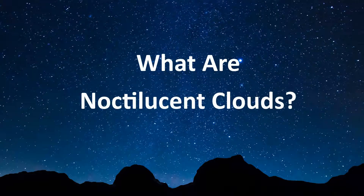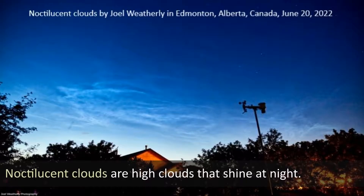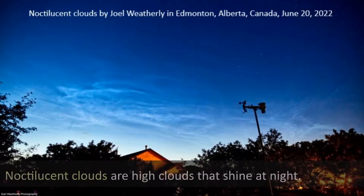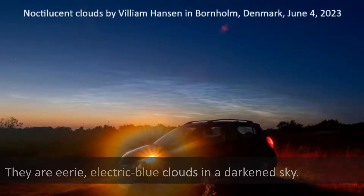What are noctilucent clouds? Noctilucent clouds are high clouds that shine at night. They are eerie electric blue clouds in a darkened sky.